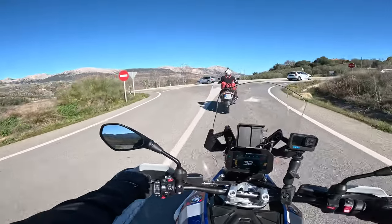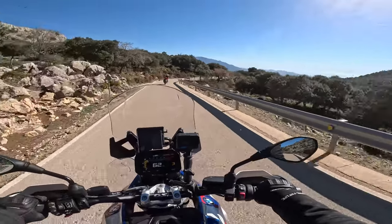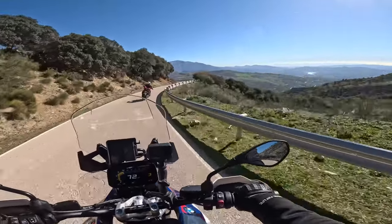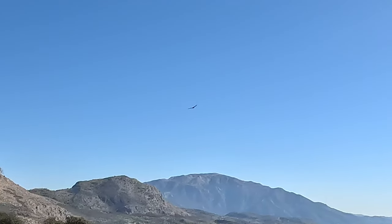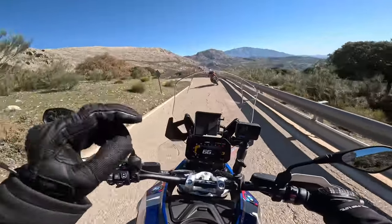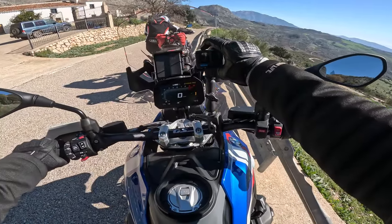This is called the Puerto del Sol - Pass of the Sun - apparently it's quite a famous Stelvio-type road. Look at the view to the right! We just saw this massive eagle up at the top there - I thought it was one of the big vultures you get here, but it's definitely an eagle. Can the day get much better? Some of you out there will be saying you could be riding the KTM, which is definitely the more fun bike, but this 1300 gives it a damn good run for its money.